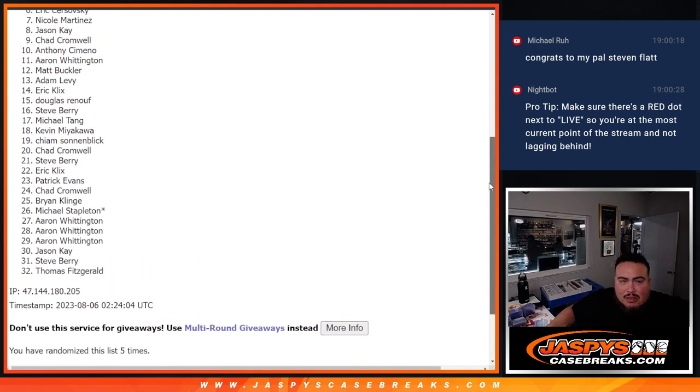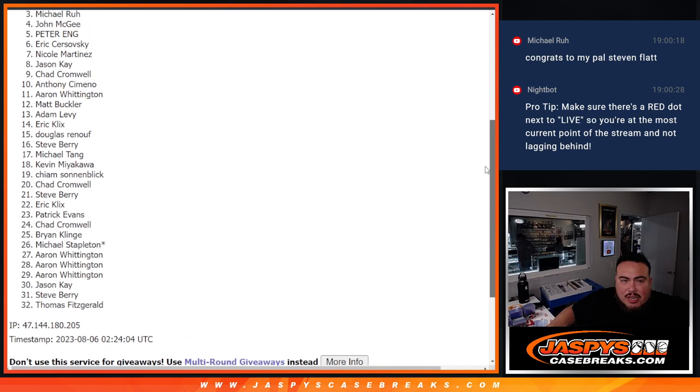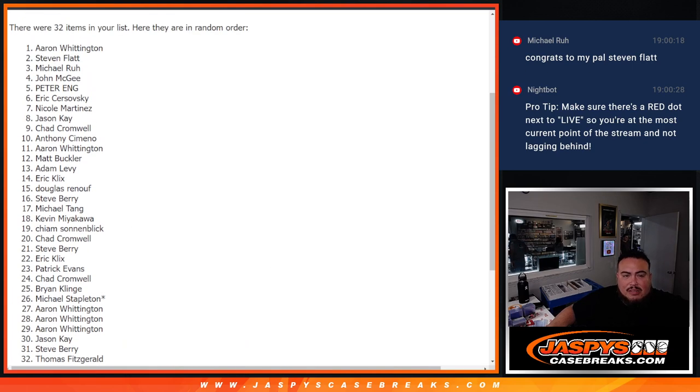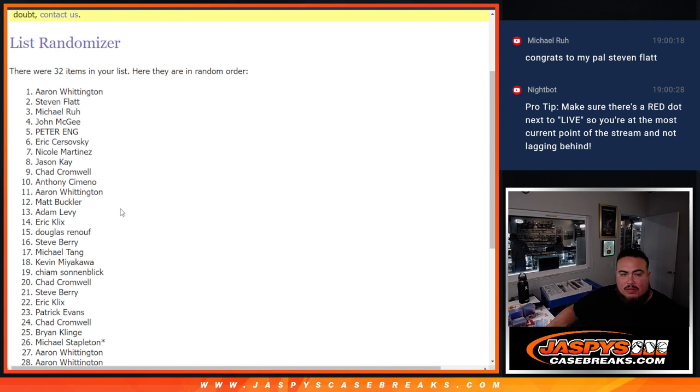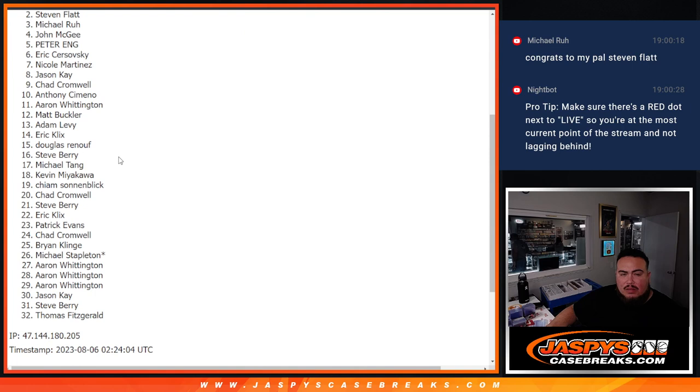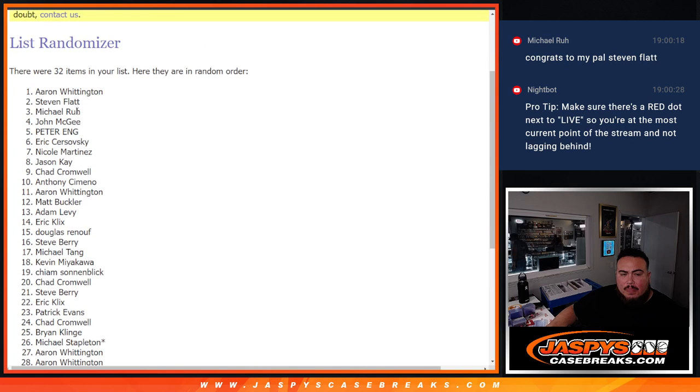Top seven: Nicole, Eric, Peter, John, Michael, and Steven. There you go. Top seven are in.